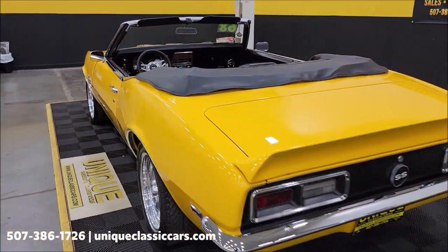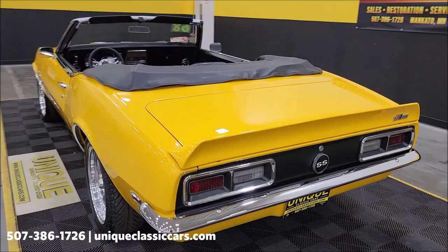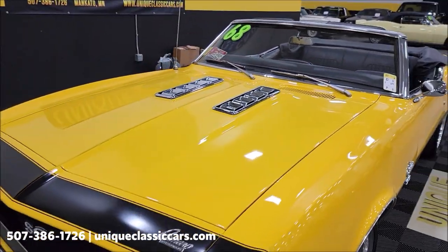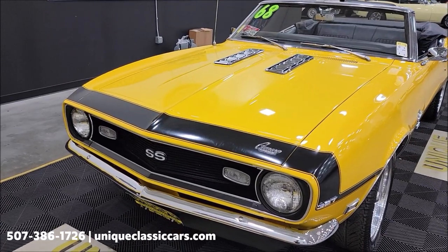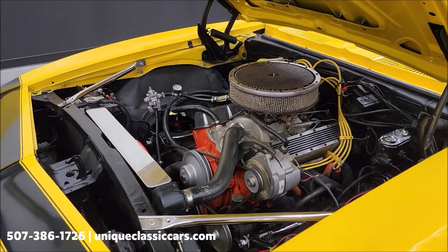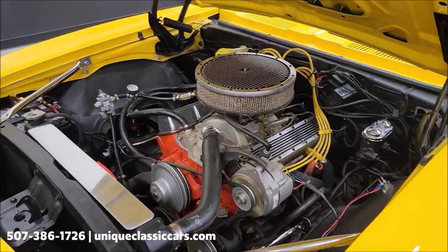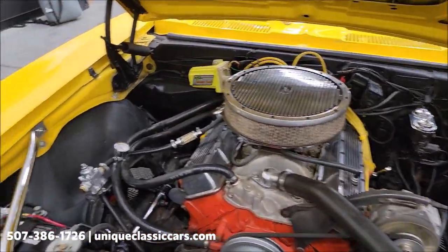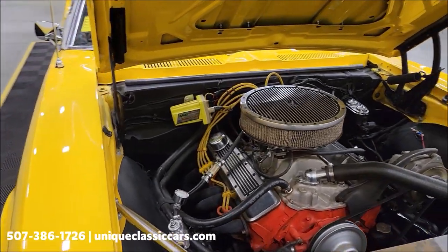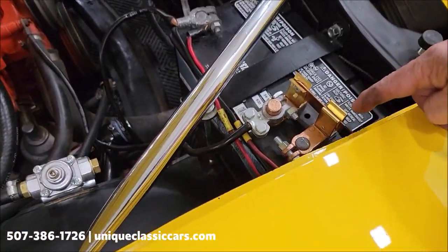Door closes nicely. I'm going to slip up here, pop this hood, check out the engine bay. I'm going to shut it down, put the top up, let's take a look at that. There we go — again, numbers matching 327. You can see that in the still pictures — the stamping on the block. Power steering. It does have some modular control arms up front. You can see it's gone with an aftermarket ignition — looks like an Edelbrock four-barrel on there. There's a battery cutoff here as well.